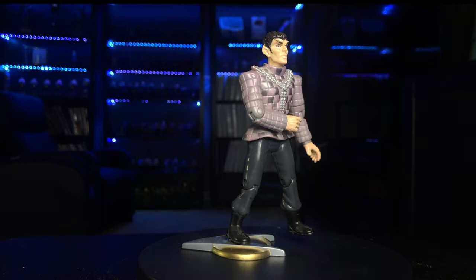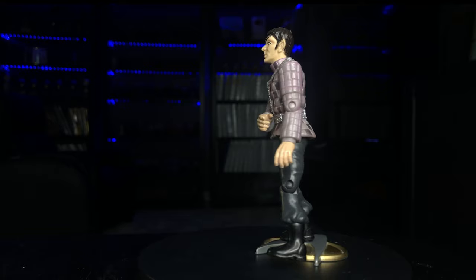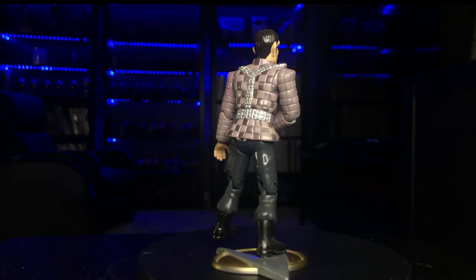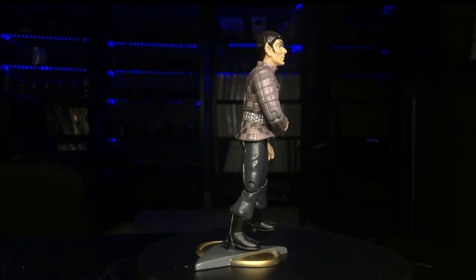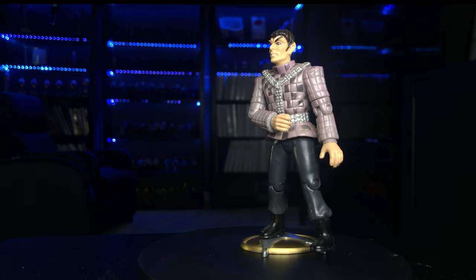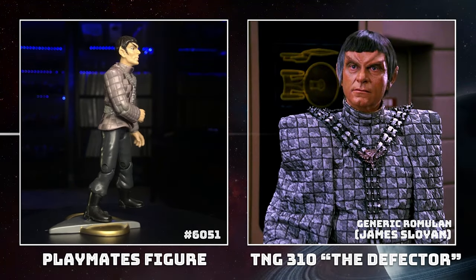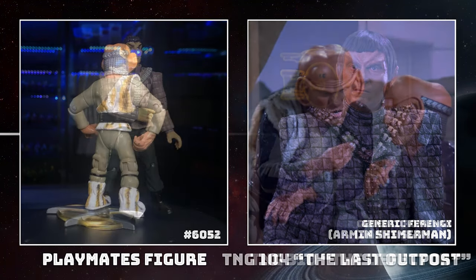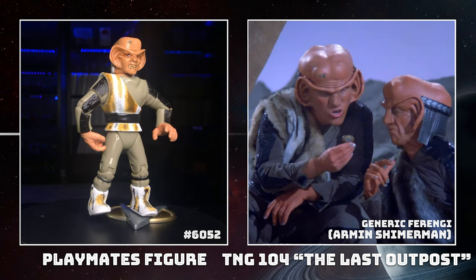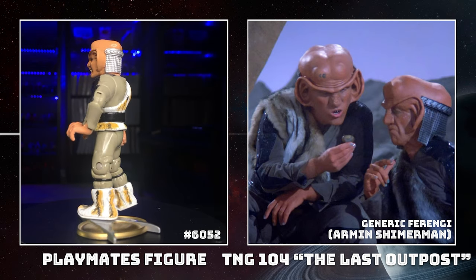Next Gen had to take a hard left on who the nemeses were going to be because the Ferengi didn't really pan out. So let's hop over to figure 6052, the generic Ferengi. That looks like Orko from He-Man a little bit — we got an Orko vibe. It's short. The boots are something special — they went all out with the detailing.